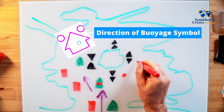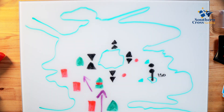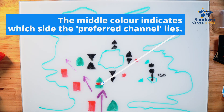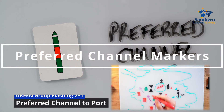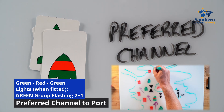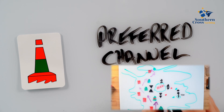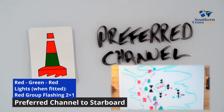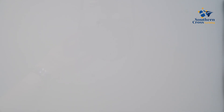A preferred channel marker is used when there are two navigable channels available, indicating which is the preferred channel. The middle color indicates which side the preferred channel lies — this will usually be, although not always, the deeper channel. For example, if the middle color is red then the preferred channel lies to port of the marker; if the middle color is green then the preferred channel lies to starboard. These markers are often larger in size and can be very useful when entering a harbor for the first time.